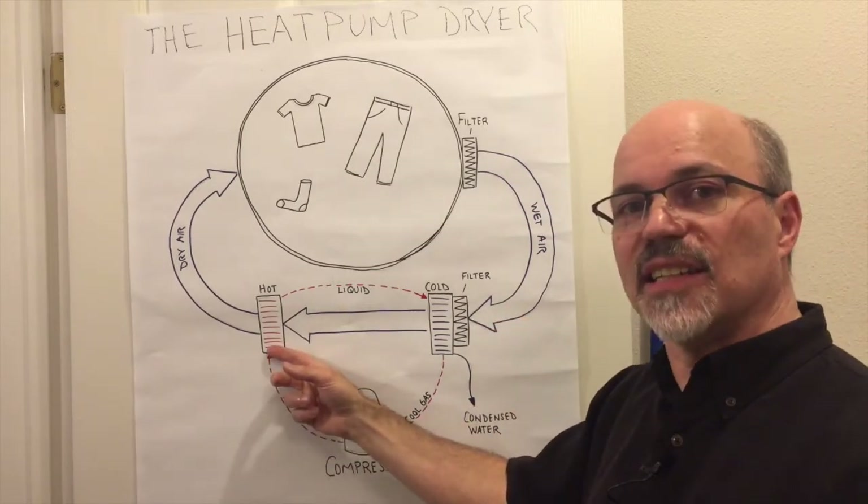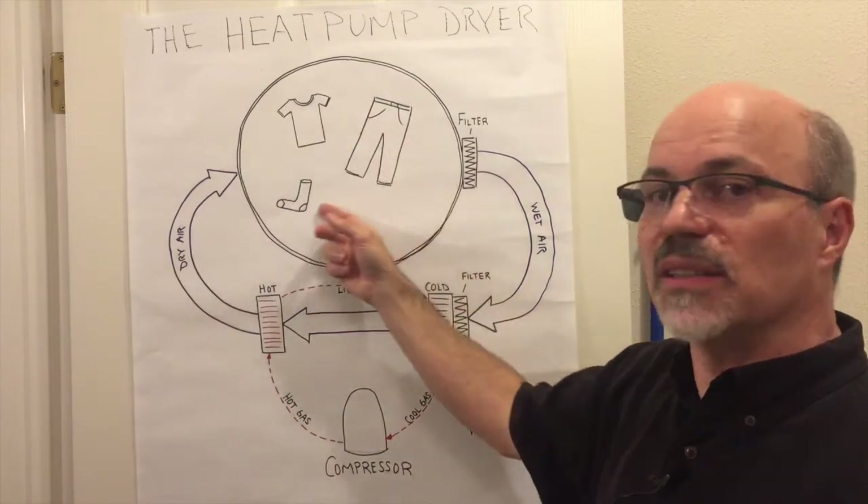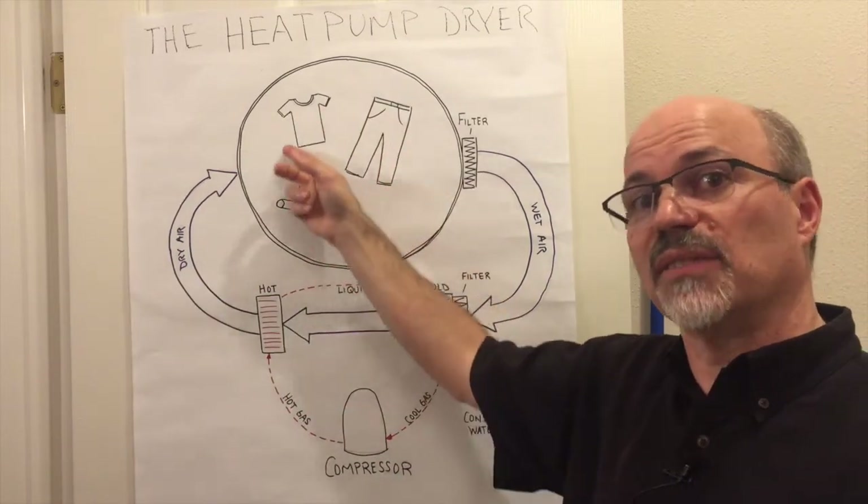And then the heat pump adds the heat back into the airstream, and it repeats the cycle, with this cycle running at about 145 degrees.